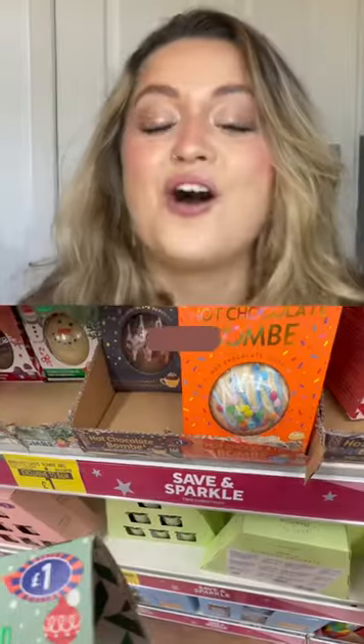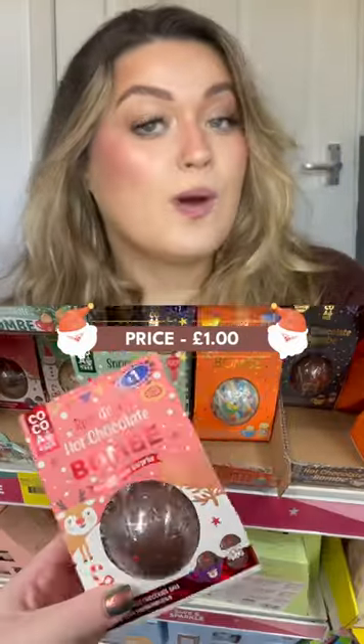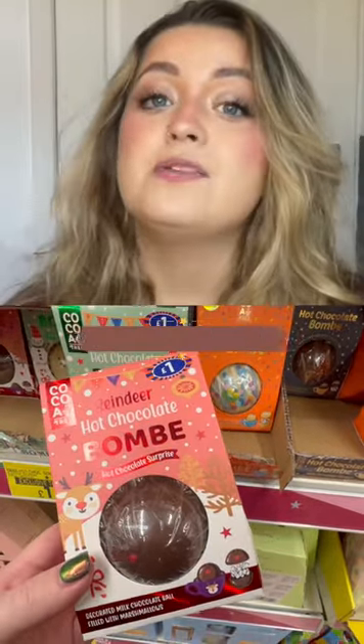What are the best Christmas deals at B&M? These hot chocolate bombs — they had white chocolate or milk chocolate and they're just £1 each.